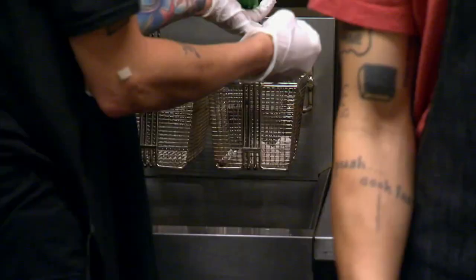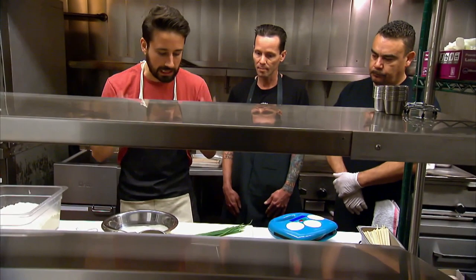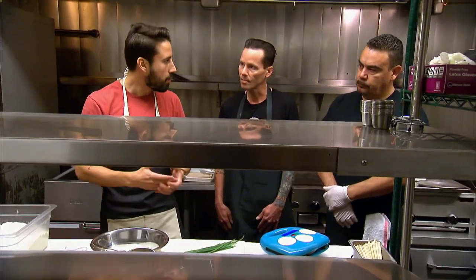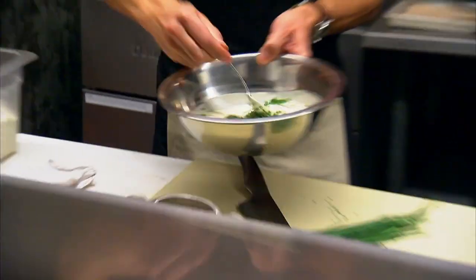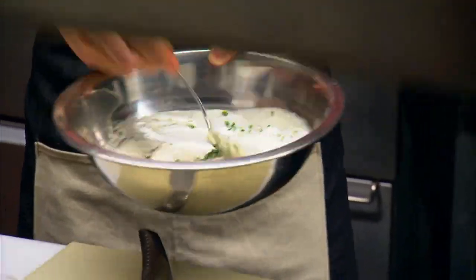Trends are great, because at the end of the day, they're a trend for a reason — people want to see them, people want to take advantage of it. Instead of just a classic batter for the waffle, we're going to make it savory. So we'll do some fresh chives in there, a little bit of cayenne to make it pop. You want to get that bold, spicier flavor.